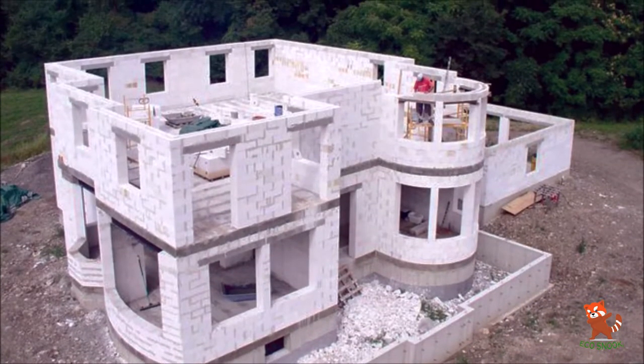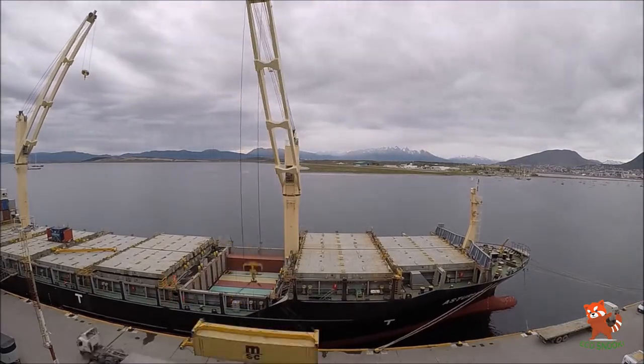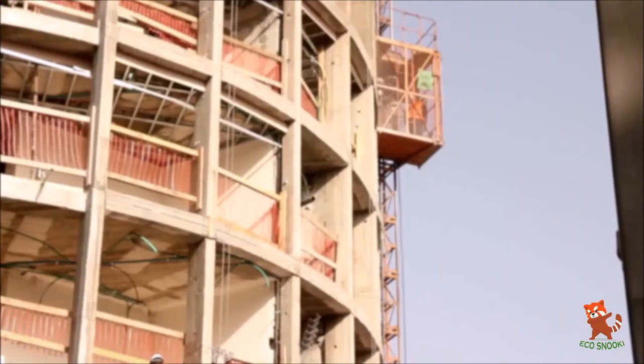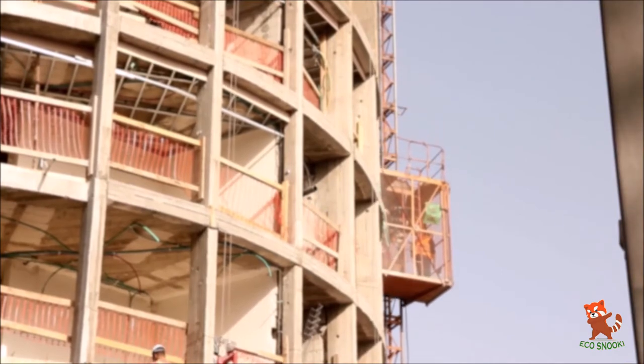AAC bricks are significantly lighter than clay bricks for the same volume. Hence, the cost of transporting these bricks to the construction site is much lower, yielding savings in logistics cost. Also, their lightweight makes it more energy efficient to transport the blocks to higher levels, leading to additional savings.